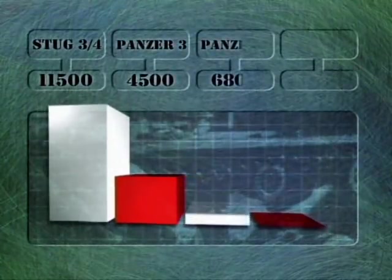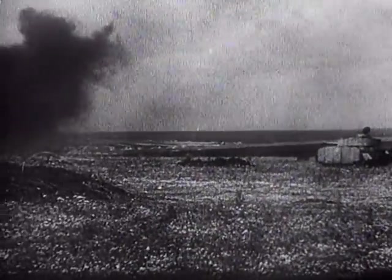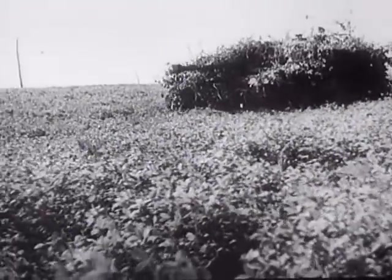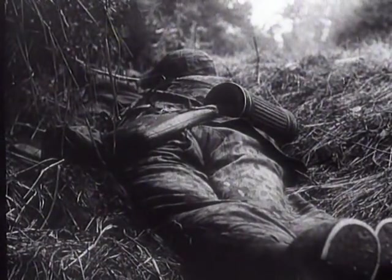By comparison to the 11,500 Sturmgeschütz manufactured, only 4,500 Panzer IIIs, 6,800 Panzer IVs, and 6,000 Panthers were manufactured in the same period. While the turreted tanks took on the role of battlefield rovers designed to forge ahead of the infantry in wide-ranging strategic advances, it was the Sturmgeschütz who accompanied the grenadiers during the dogged fighting on the ground.